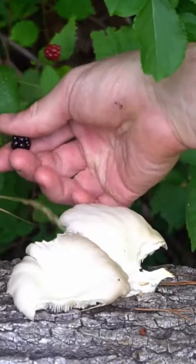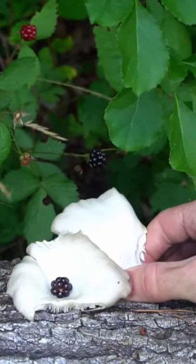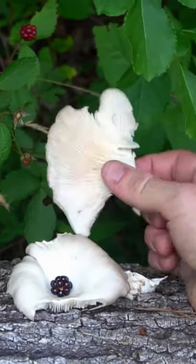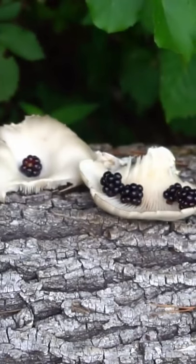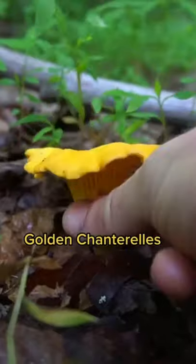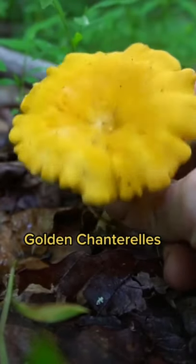I just found a jackpot — oyster mushrooms growing a few inches from some blackberries. I'll eat the blackberries as a snack and save the oysters for dinner. Sometimes foraging is super difficult and you search long and hard, but sometimes you just walk out your door and find five different edible plants and mushrooms. I also just found my first golden chanterelles of the season — a choice edible mushroom that smells like apricots with a delicious taste and texture.